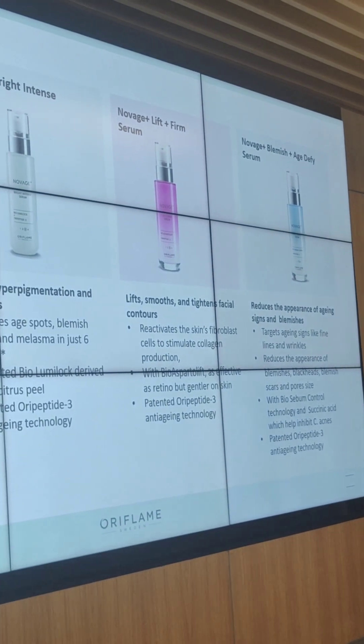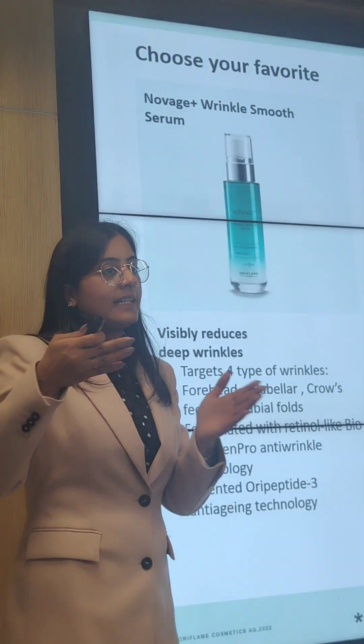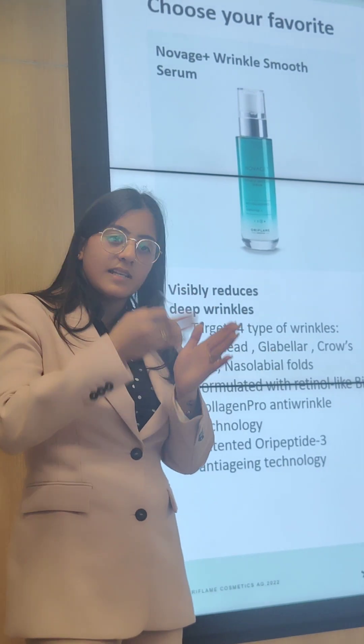Even the eye products are ophthalmologically tested so that you will not harm your eyes. We have claimed all these for sensitive skin as well.